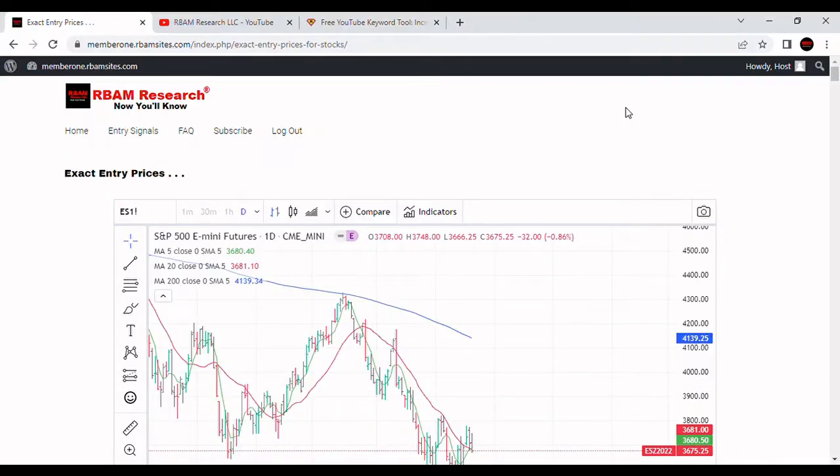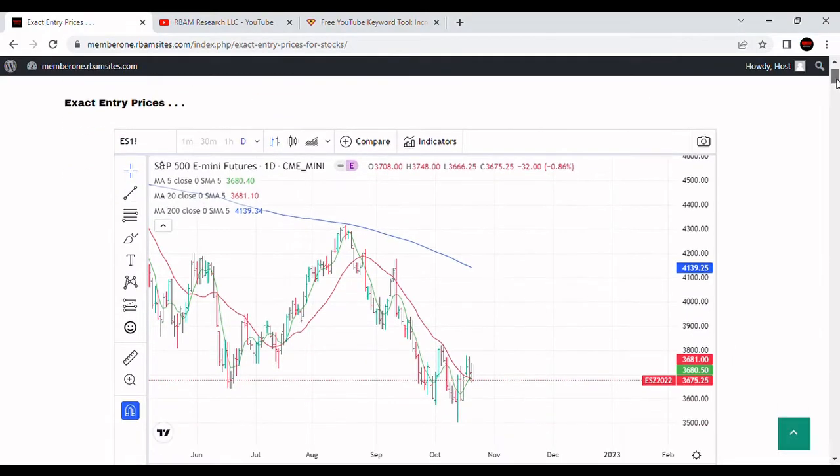We're going to do a brief video on S&P 500 technical analysis. We've got a daily chart of the S&P 500 E-mini futures contract from the Chicago Mercantile Exchange on screen. It's got a 200-day moving average in blue, a 20-day moving average in red, and a 5-day moving average in green.